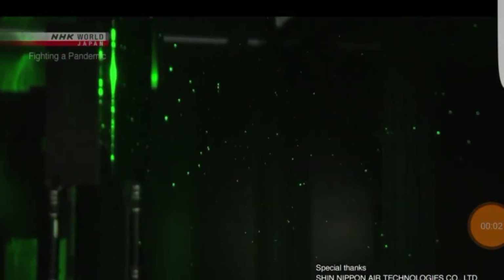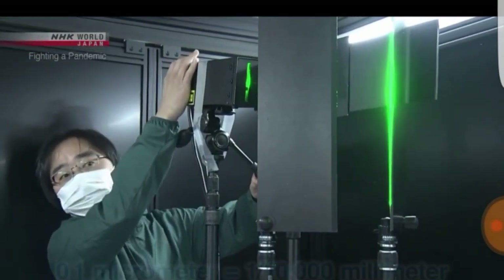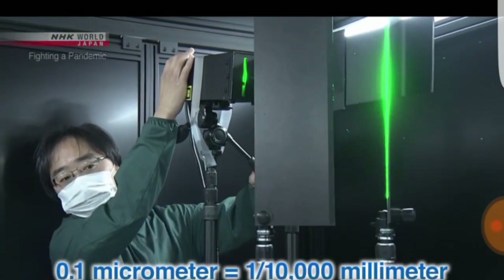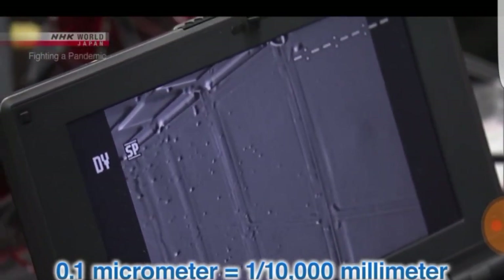...and a high-sensitivity camera. This technology allows us to detect droplets as small as 0.1 micrometers wide.